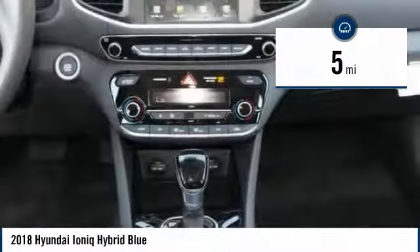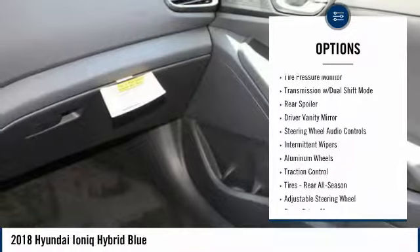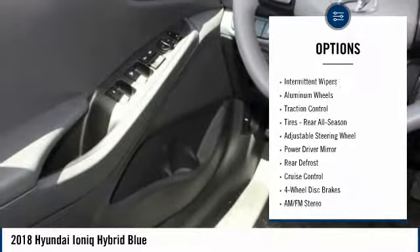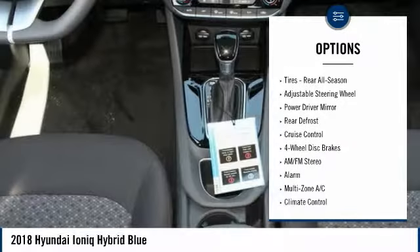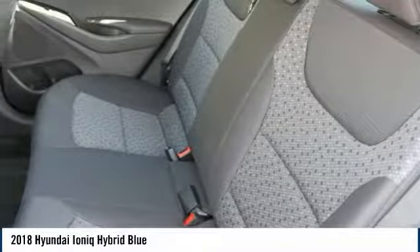Here are some of this vehicle's great options: power liftgate, steering wheel audio controls, keyless entry, traction control, stability control, backup camera, Bluetooth, driver airbag, power steering, and adjustable steering wheel.